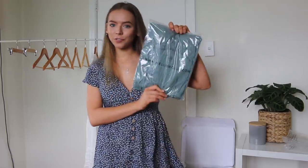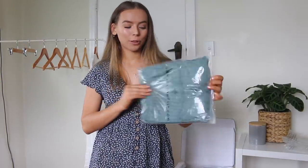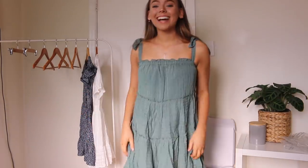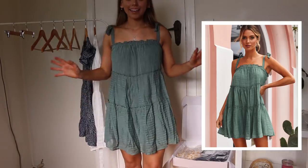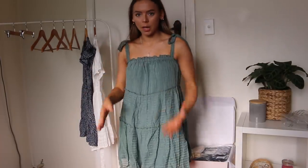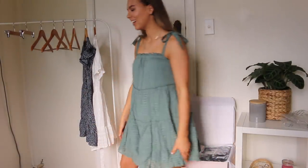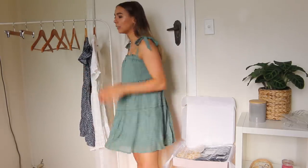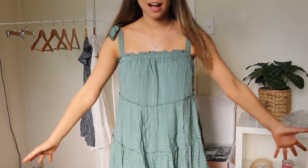Moving on, we have a different color, and this dress is one I'm most excited about. I said the last one was going to be my favorite, but now I think this one might be. The color is beautiful, the material is beautiful. It has little tie straps so you can customize and adjust it. I do think it is a little bit short, so if you're a tall girl who struggles with finding longer dresses, this probably isn't for you — but as a short girl, this is perfect. I could wear this with heels or with my Birkenstocks.